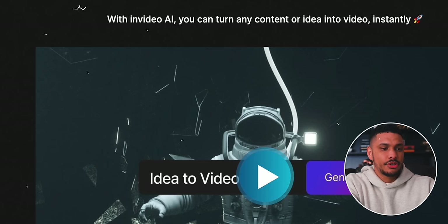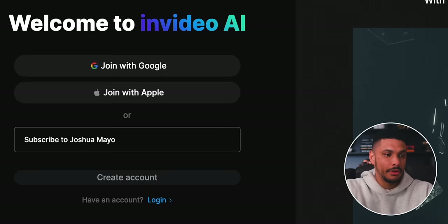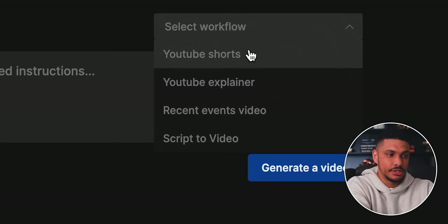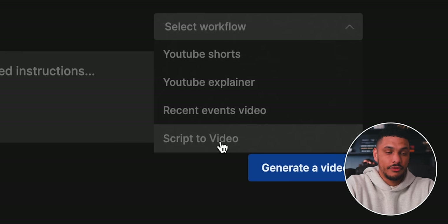Here we are on the tool — it's called InVideo AI. You can get this tool by using my link down below in the description or the pinned comment. When you land on the tool, the first thing you'll notice is a simple black screen with a couple of different options. The first thing I'm going to do is select a workflow. There are four different options: YouTube Shorts, YouTube explainer video, a recent events video, and one called script to video. You just select the workflow relevant to the kind of video you want to make.